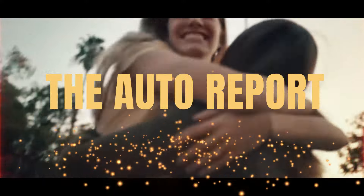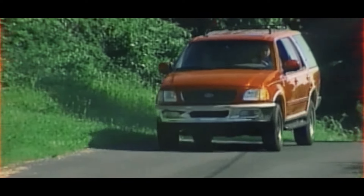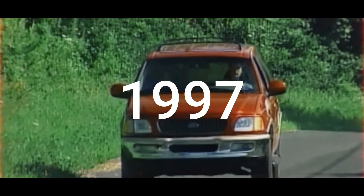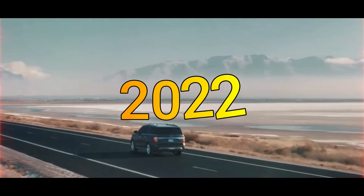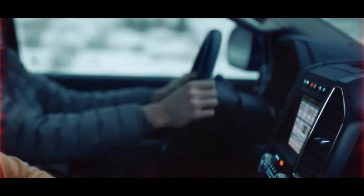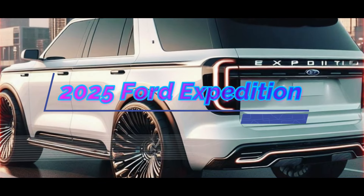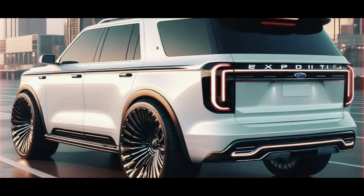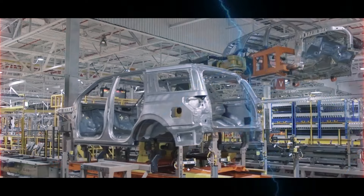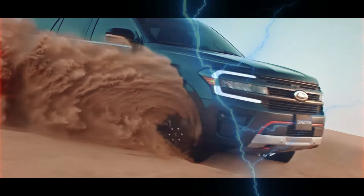Welcome back to The Auto Report. Today we're diving into the exciting world of Ford Expeditions — from its humble beginnings in 1997 to the sleek and refreshed designs of 2022. Ford has been at the forefront of SUV innovation, and the excitement doesn't stop there. Rumors are swirling about the upcoming 2025 Ford Expedition, and we've got the inside scoop.